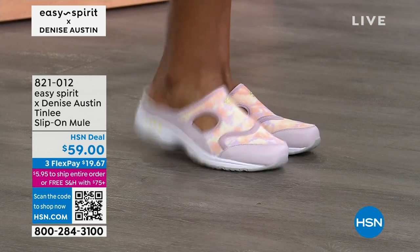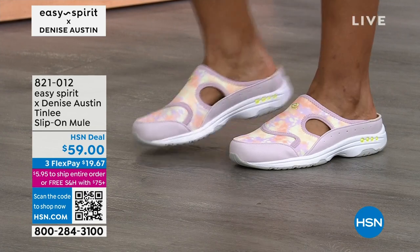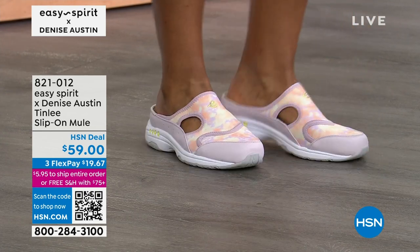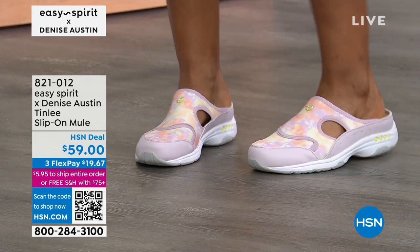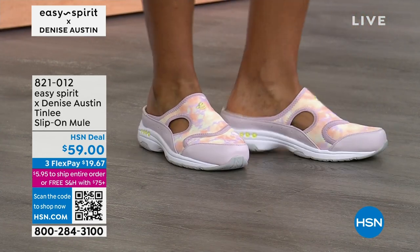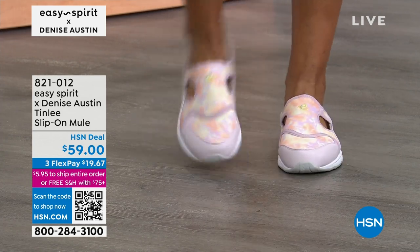They look great in shorts — so cute. They really elongate your legs. How tall are you, Denise? Five-four. You look taller! Well, I'm five-four and a half — it matters when you're this short. We give out halves here at HSN. I'm the tallest of my sisters at five-five and a half.